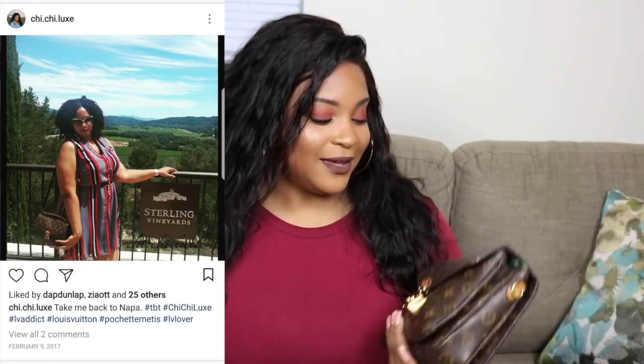Starting off with my Pochette Metis. This baby is not leaving my collection ever. I love this bag — it's so versatile. I've gotten so much use out of it. It's patinaed like a dream, and I especially love this because this is the original OG model. I've carried it in snow, in rain, on a beautiful sunny day. This is everything that I could possibly want in a compact bag, so you already know this is not leaving my collection.